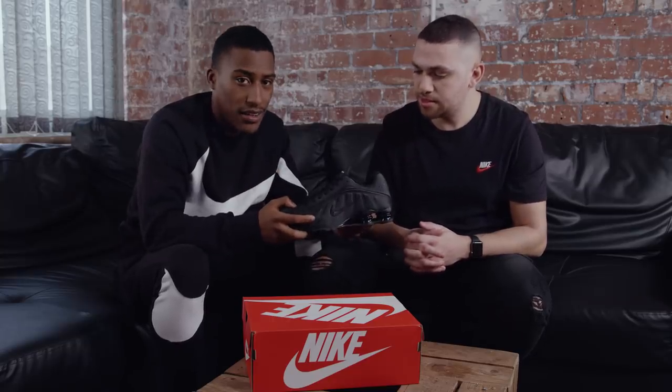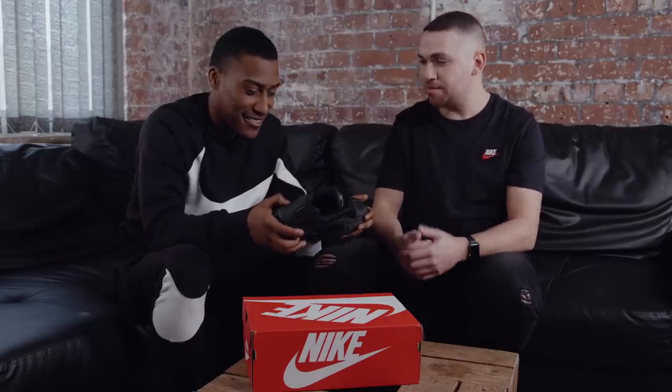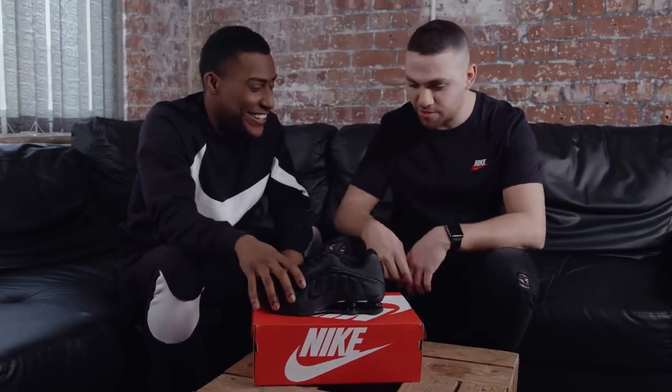I see what you've done, Nike — played it smart with the all black. It's going to appeal to the youngsters as well. Triple black. You know kids love triple black. People are going to be asking for them as their school shoes again, hopefully the school's going to let them get away with it. You just can't go wrong with triple black — we say this all the time.